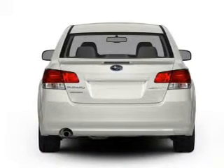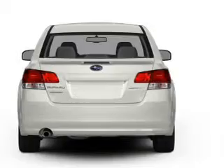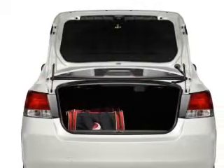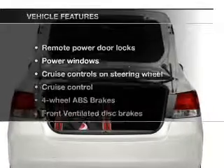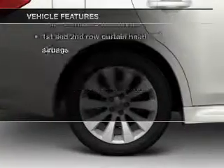Premium wheels lend a distinctive appearance. Brake safely with the anti-lock braking system. Memory settings make for a more comfortable ride. And with these notable features, you won't want to miss out on the opportunity to own this amazing ride.